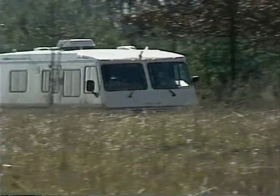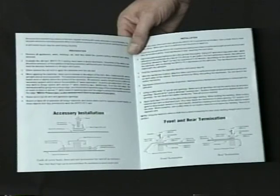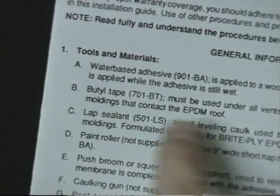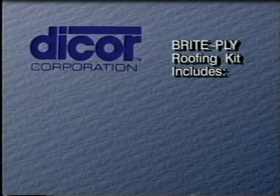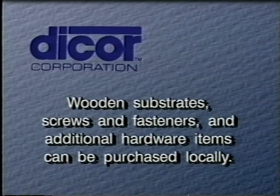Installation is relatively easy and the benefits will travel down the road with you for years. Before you begin the installation of your BrightPly roof, take time to review the detailed written instructions that come with the DICOR roofing kit. These should be used in conjunction with this video to assure a complete understanding of the installation process. Be sure you have assembled all the necessary tools and miscellaneous hardware. The BrightPly roofing kit includes all materials for the complete installation: EPDM roofing membrane, adhesive, butyl tape, self-leveling lap sealant, wooden substrates, screws and fasteners. Additional hardware items can be purchased locally.